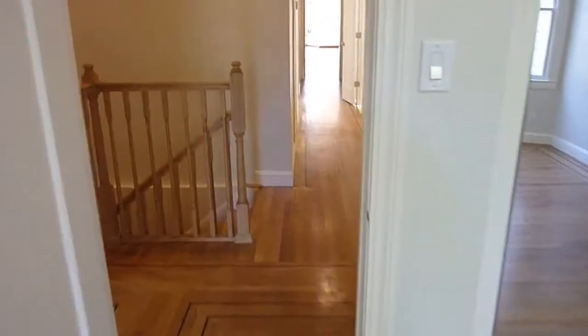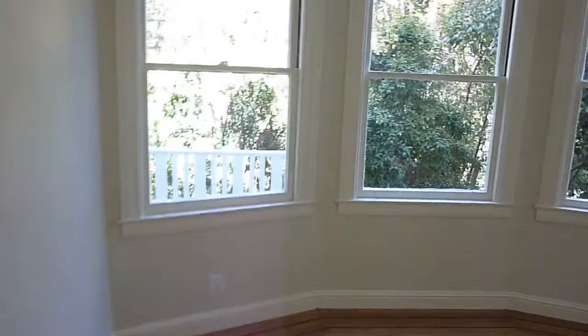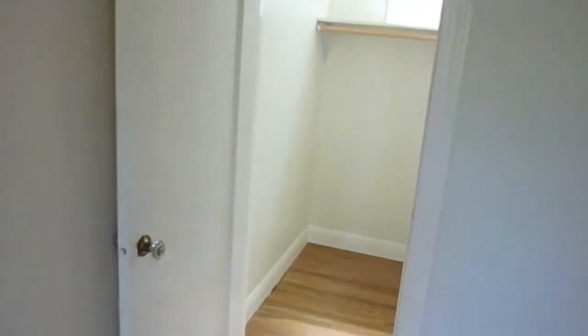Back through bedroom number four, on to bedroom number five, which is even larger. It has the full bay window with a beautiful outlook of all the flowering trees and shrubbery, and a closet with a window.